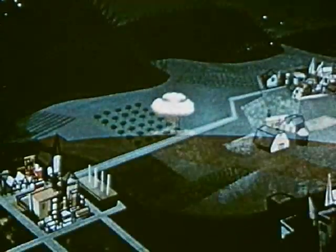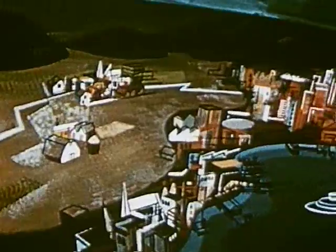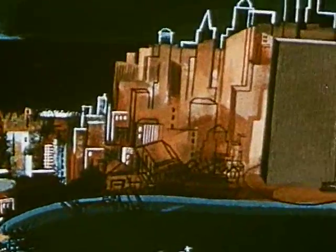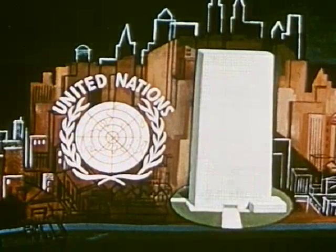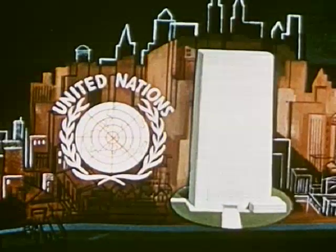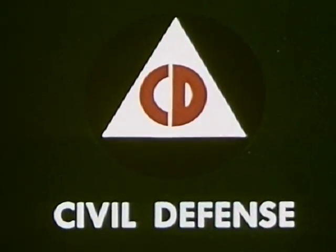The Atomic Age was born. There is no denying that since that moment, the shadow of the atom bomb has been across all our lives. All men of goodwill earnestly hope that a realistic control of atomic weapons can and will be achieved. Meanwhile, good sense requires that all of us prepare for any eventuality.